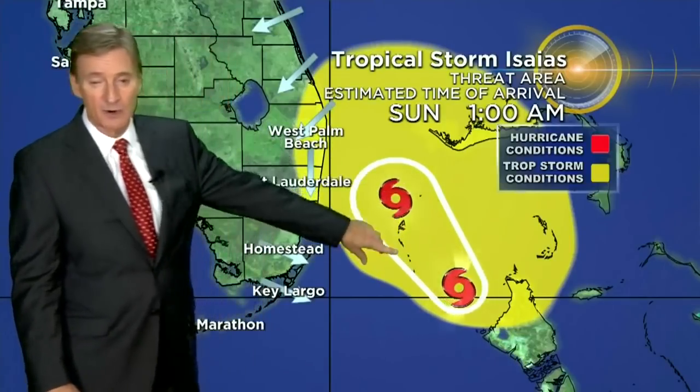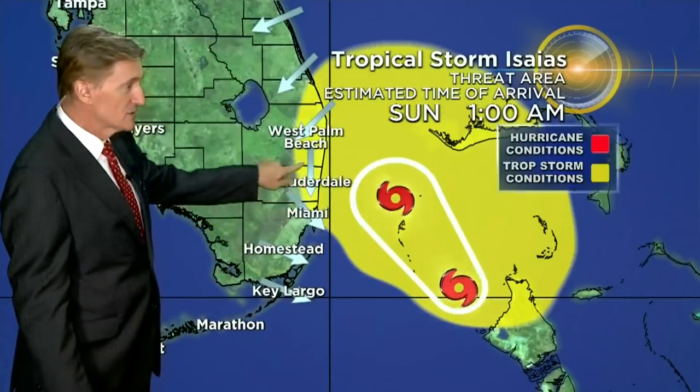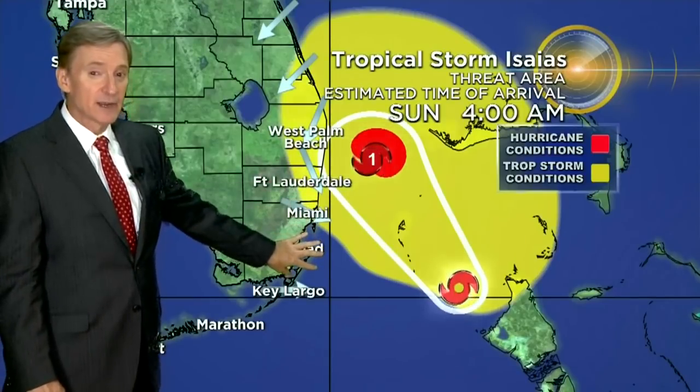There's the cone — when the storm is this close, the cone is really not of much value. At 1 a.m., here are the tropical storm conditions. At 4 a.m., it's forecast to become a hurricane once again with hurricane winds. Tropical storm conditions through northeast Miami-Dade and much of Broward. Outside of the yellow area we'll still see some tropical wind gusts, but the more sustained and stronger winds and gusts will be within that yellow area.